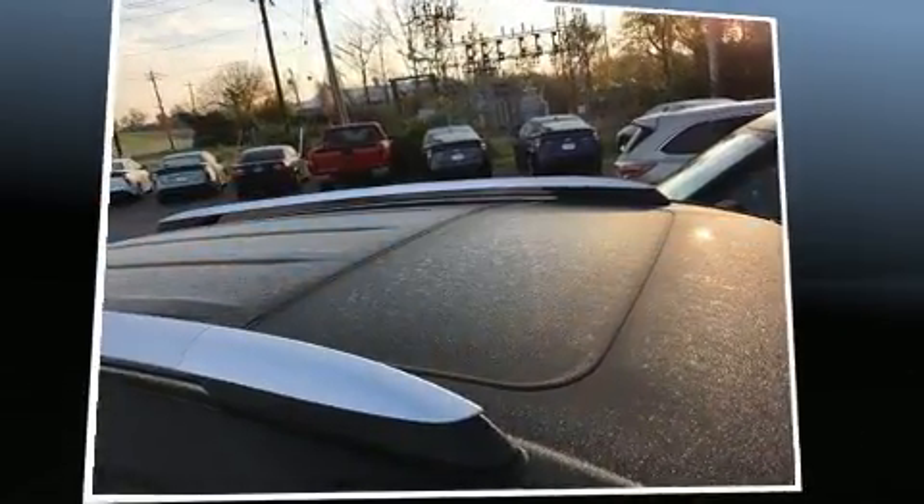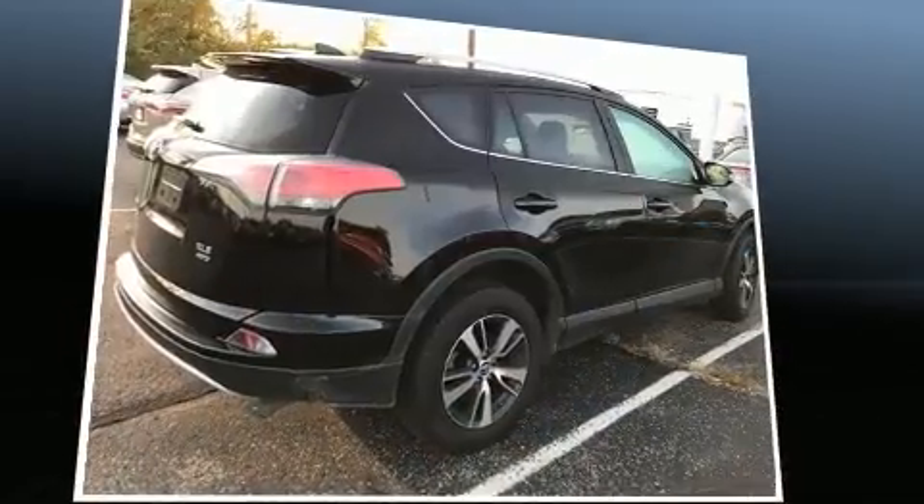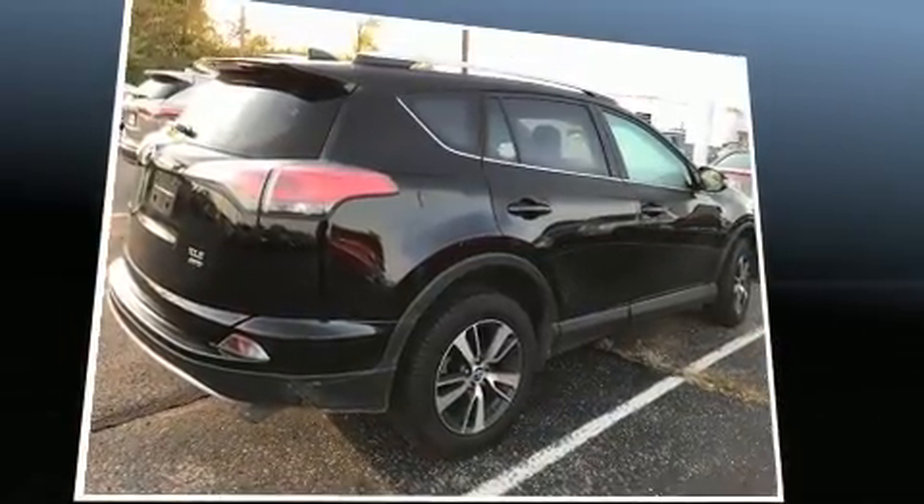Get excited about the 2016 Toyota RAV4. With just over 20,000 miles on the odometer, this four-door sport utility vehicle prioritizes comfort, safety, and convenience.